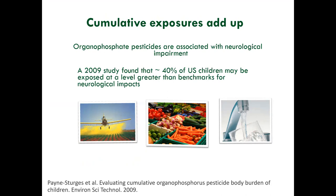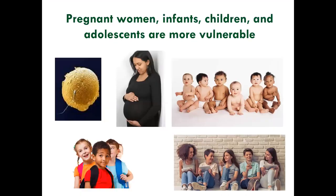The 2009 organophosphate study covers a class that we have been slowly reducing use of, so this type of statistic might change. But what it's telling us is that cumulative exposures matter. Of course, pregnant women, infants, children, and adolescents are more vulnerable. These are periods in our lives where we are going through rapid development, and small exposures can have a lasting lifetime impact.